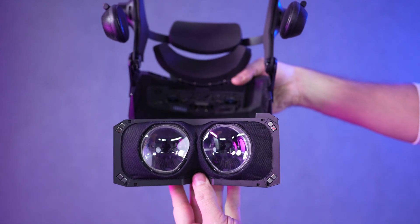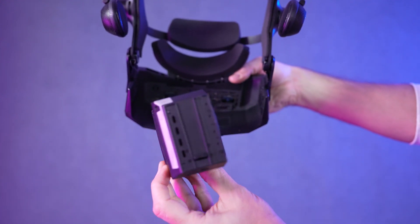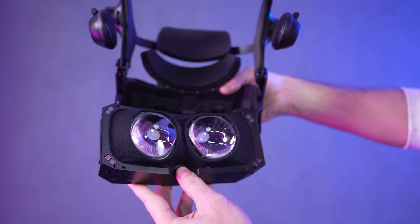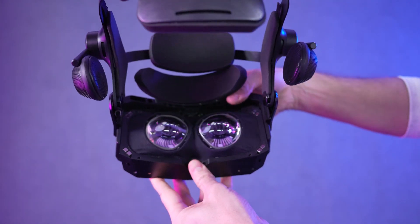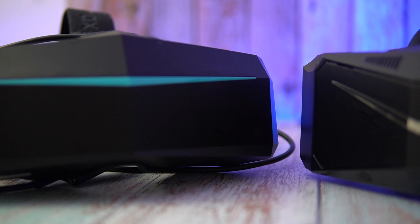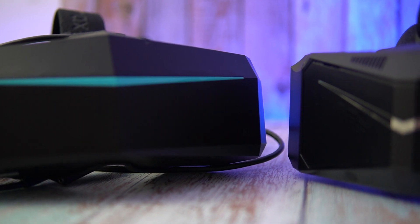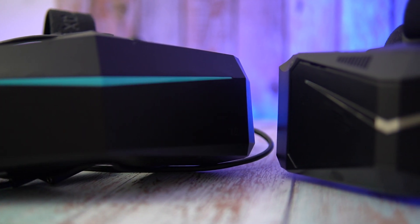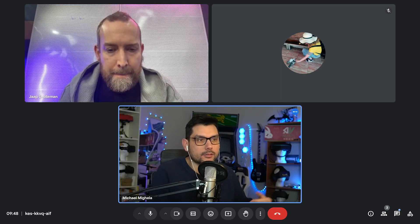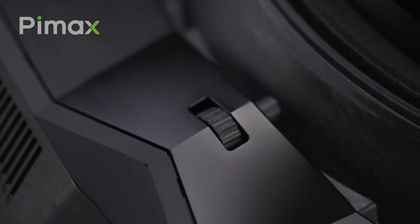When discussing the origins of the Pimax Crystal Super, we learned that there wasn't a single defining moment for its concept. Instead, the Crystal Super represents a natural evolution of Pimax's technology. Building on the 8KX, which prioritized high resolution and a wide field of view, the Crystal was developed to overcome certain limitations. From there, the Crystal Super and Dream Air were created as specialized iterations catering to different user needs.